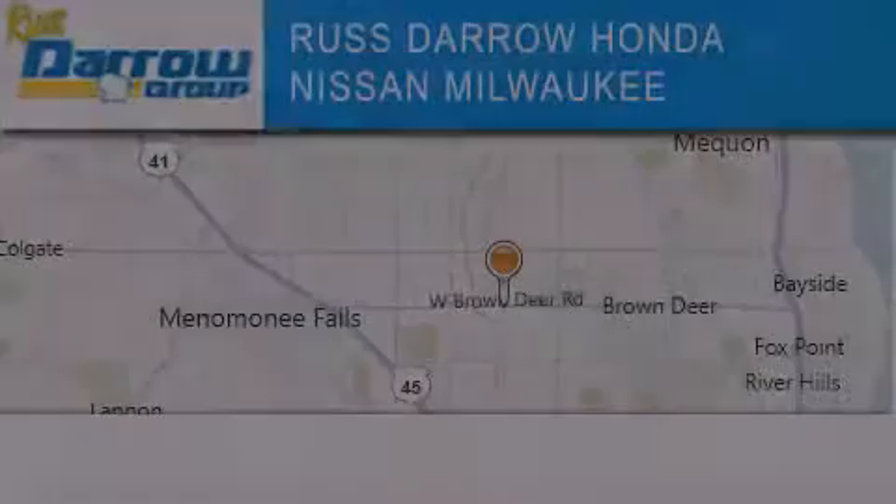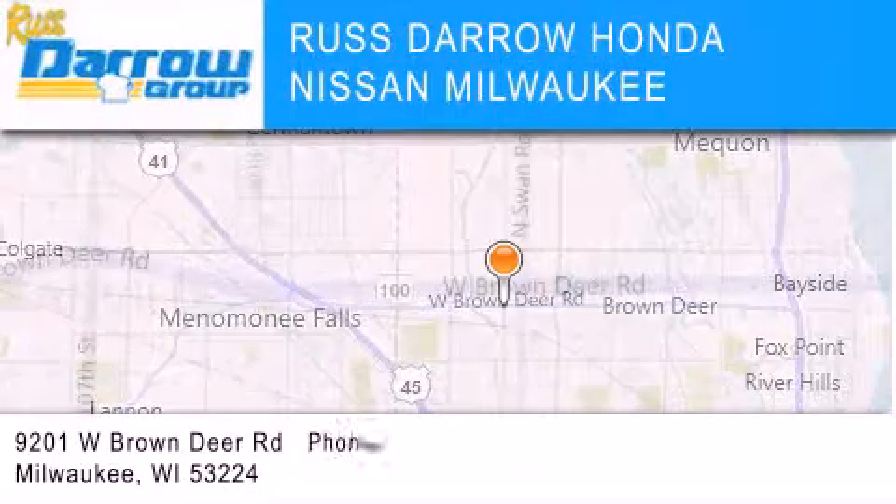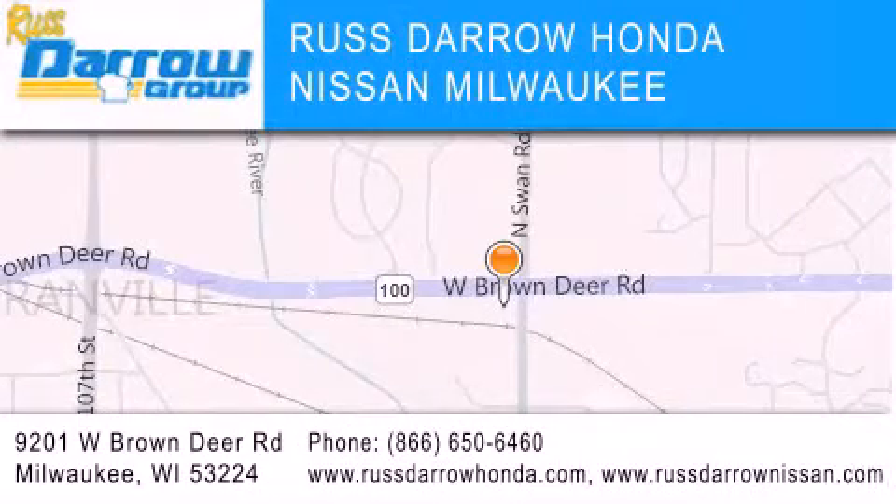Rust-Daro Honda Nissan Milwaukee is located at 9201 West Brown Deer Road in Milwaukee. Our goal is to exceed all of your expectations to ensure that you'll return for future visits. Experience the Daro difference.